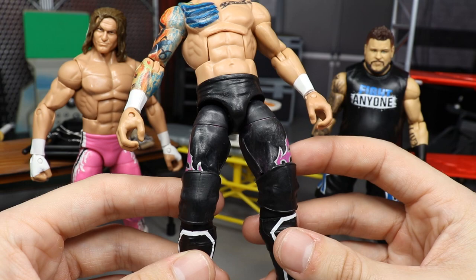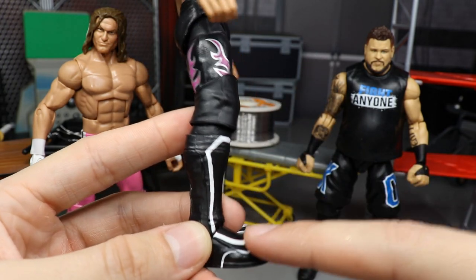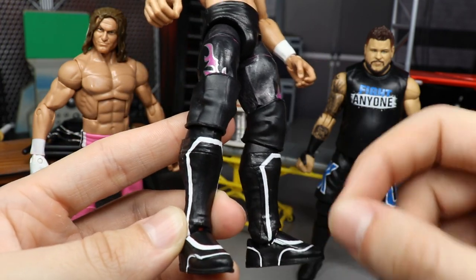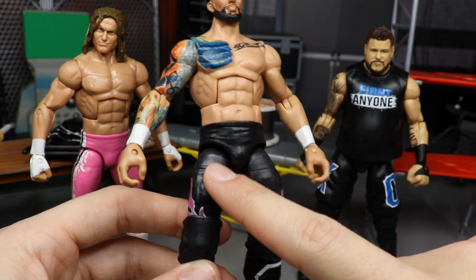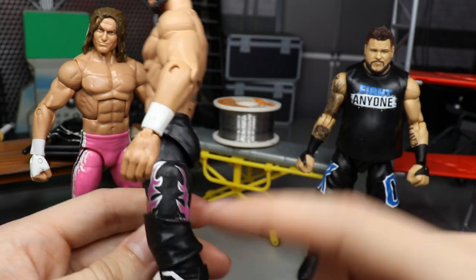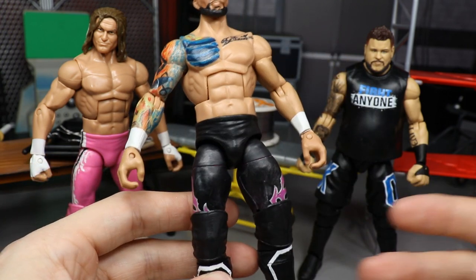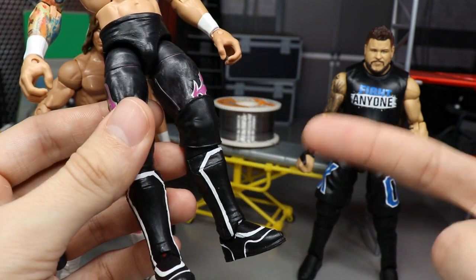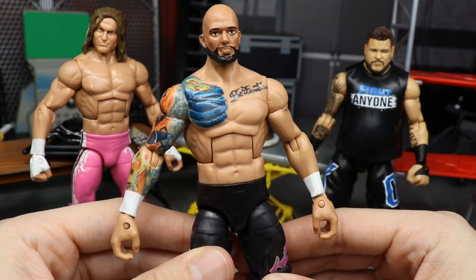Here's the parts formula: Dolph Ziggler Elite 48 shoulders, torso, and crotch piece; Elite 17 Zack Ryder arms; a Zack Ryder hand and a Randy Orton hand; Elite 44 Sin Cara thighs on AJ Styles Elite 47 lower legs; and Elite 32 Daniel Bryan kick pads. I painted over the designs in black, sealed that up, and acetoned the designs off the Dolph Ziggler and Sin Cara thighs.